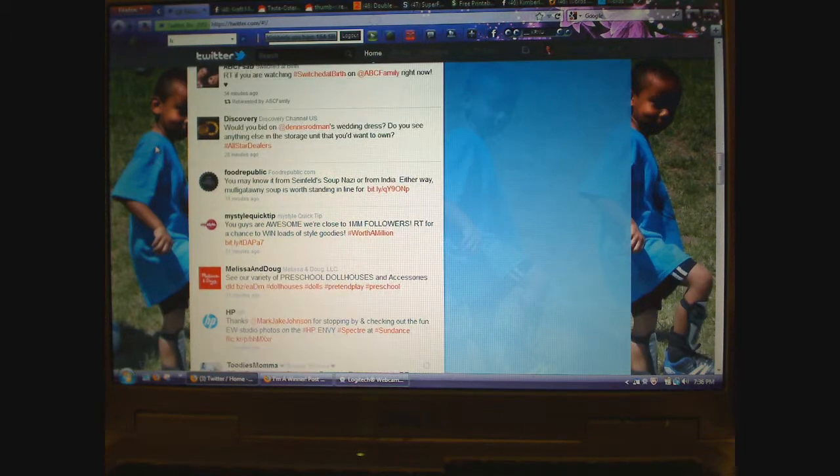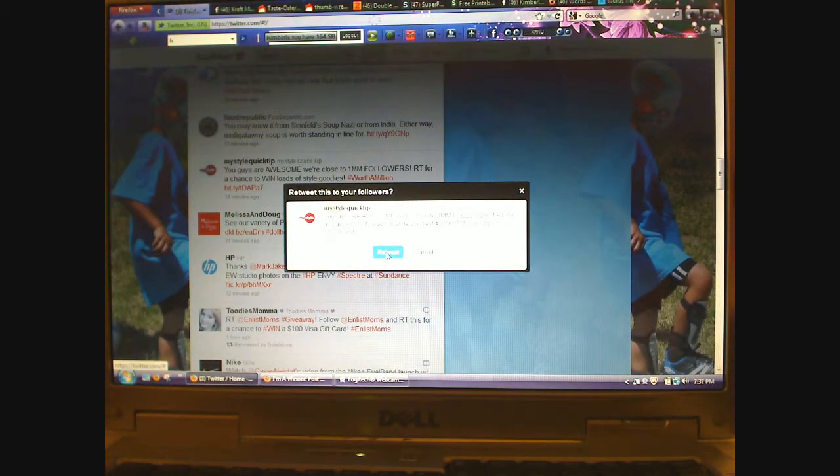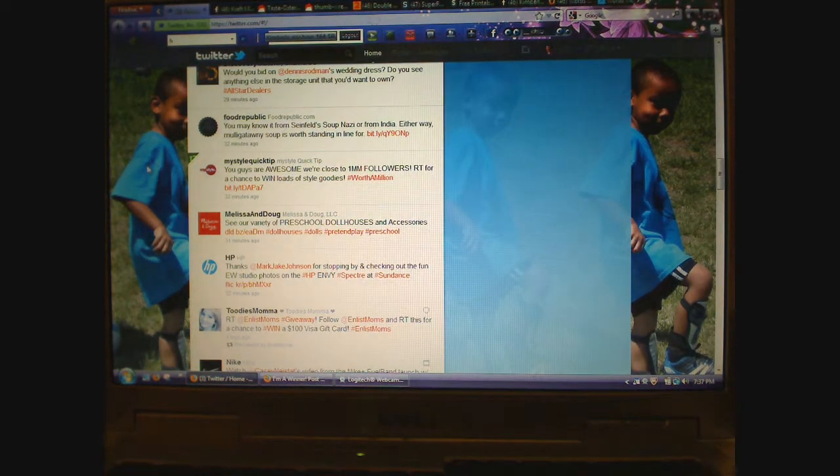Here we go. This is one that I follow — My Style Quick Tip says they're close to a million followers. It says 'retweet for a chance to win loads of style goodies,' and their hashtag is 'worth a million.' This link will tell you more information about the contest. I've already checked it, so I just hit retweet and that is my entry — believe it or not, I have nothing else to do. If I won, I would check my email or my messages up here and it would tell me. So I just hit retweet and now that's retweeted to my followers.